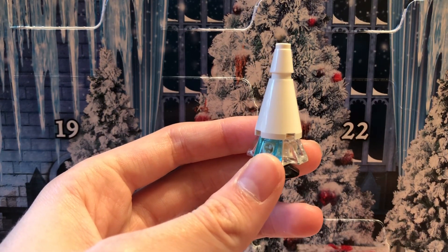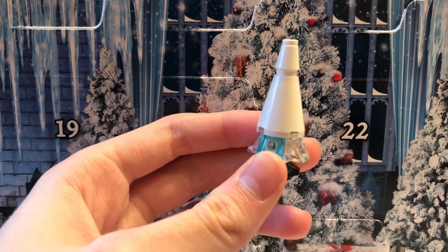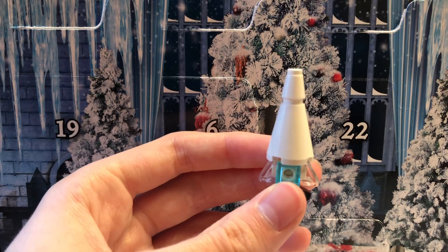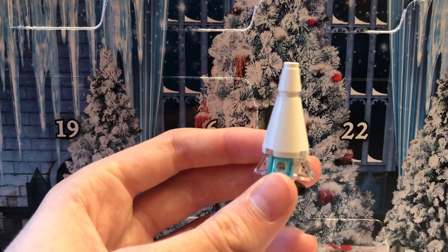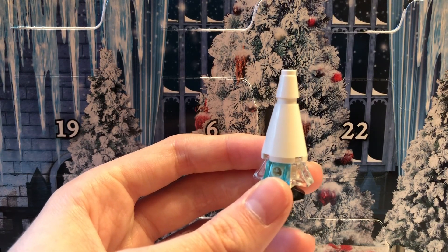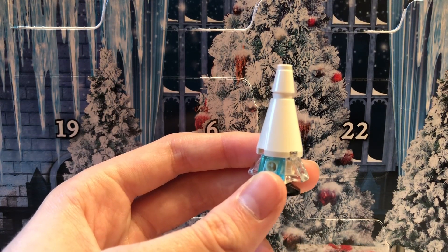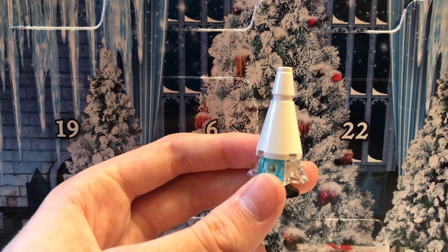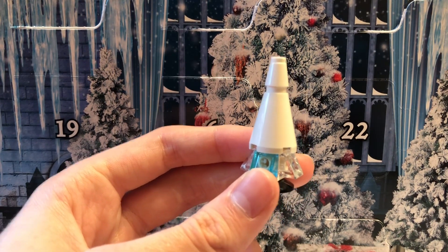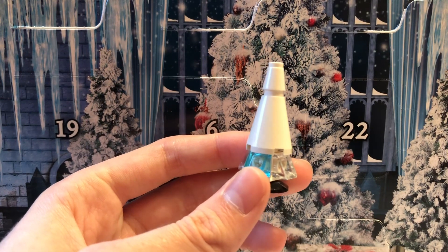I was pretty happy with this advent calendar and I think it's still good, but it's gotten not as great as the days go on, which is kind of disappointing. You started really high with mini builds, and I wouldn't find it as much of a problem if they were spread out more. The three mini builds - the Hogwarts, the Beauxbatons carriage, and the Durmstrang ship - all came quite early in the advent calendar, when I really think they should have been spread out.